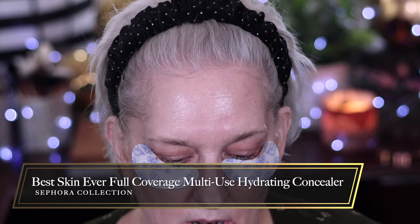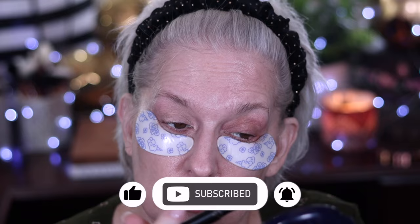I'm putting on eye primer right now — this one is not Sephora, it's Sigma. Looks like I dropped the cap, what else is new, I'm a total klutz. For those of you who've never been here before, I need to tell you that I'm 62 years old.